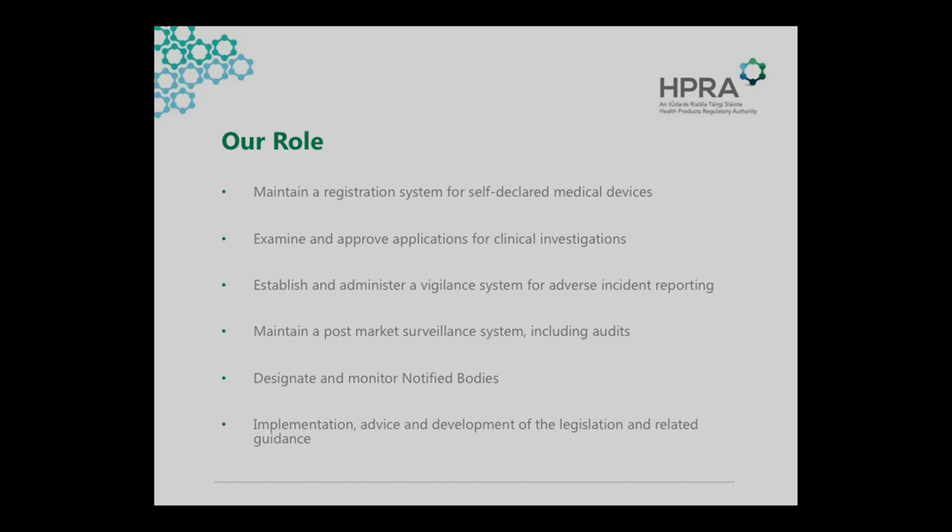What we do in the HPRA in the medical device space is we regulate medical devices through three main directives. There is a directive for general medical devices, for in vitro diagnostic devices, and for active implantable devices. It's through these three directives that we apply the legislation. We have a number of other directives which help in our task.